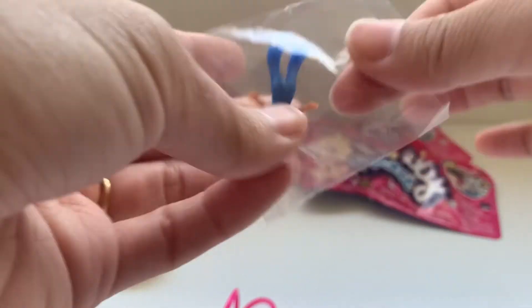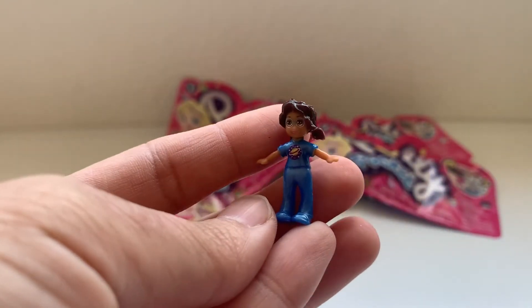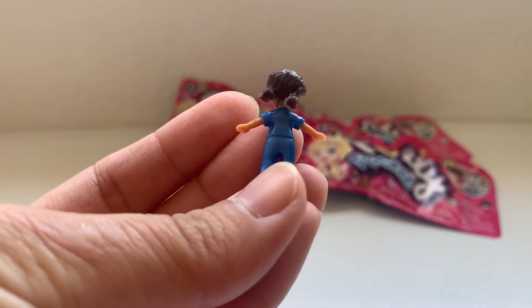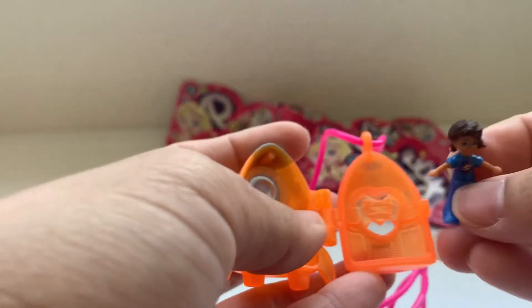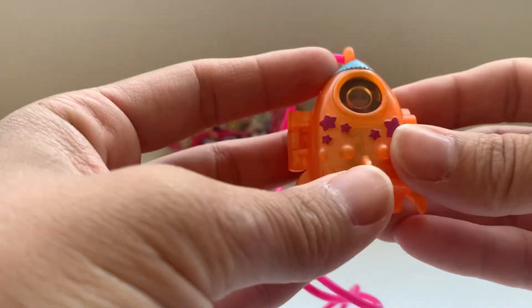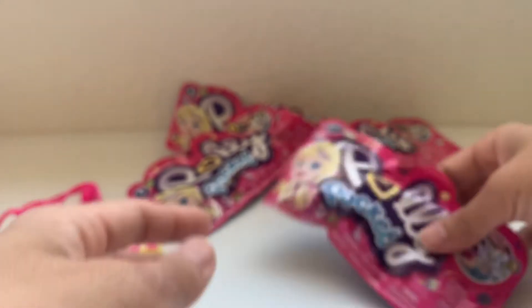Let's open the cute little astronaut girl. She is in a little space suit. She has pigtails and glasses, and her shirt has a cute little planet on it. She's tiny and she fits into this locket. And now she's just going to stand in it. You can see her through the little piece of plastic — she's about the same size as this locket.